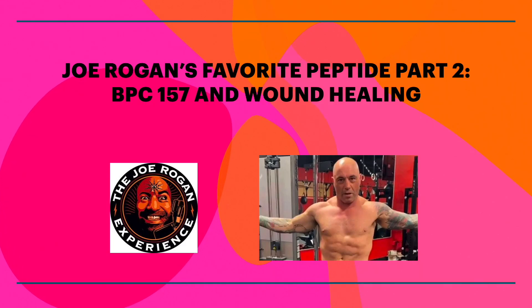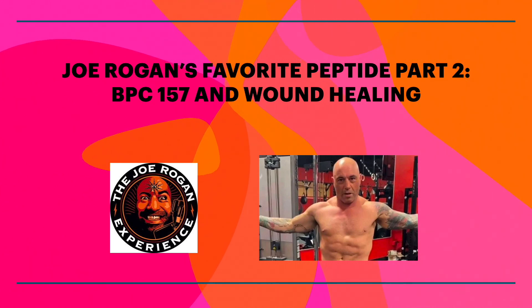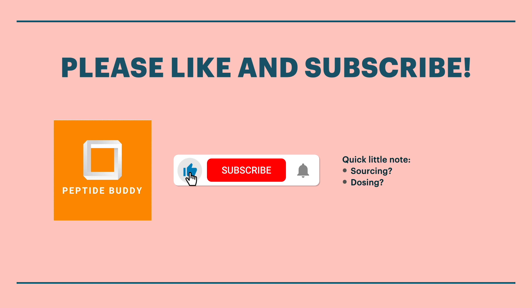Hey everybody. After diving into the favorite peptide of Joe Rogan — comedian, podcaster, UFC commentator — it was realized that BPC-157, our favorite body protection compound, has a world of things going on in and of itself. So as promised, we're going to do a zoomed-in video on the many different components of BPC-157, starting with the research behind wound healing. My favorite part about this channel is people sharing their own experiences with peptides and diving into the fascinating research behind them.